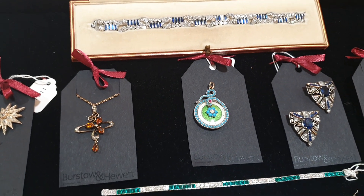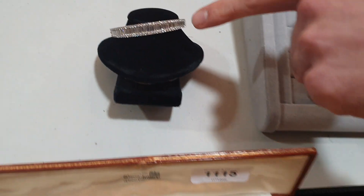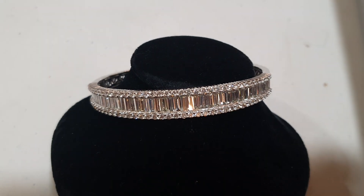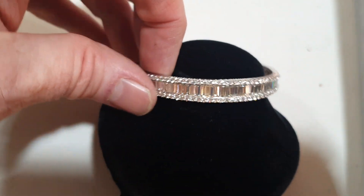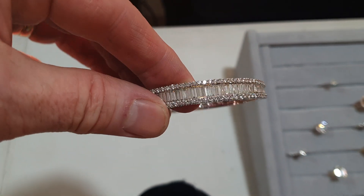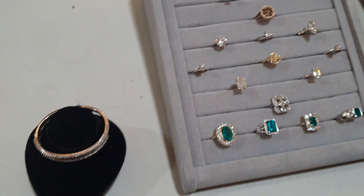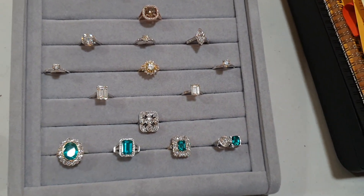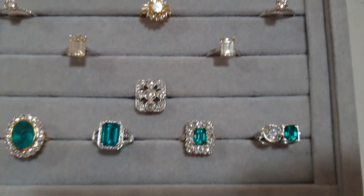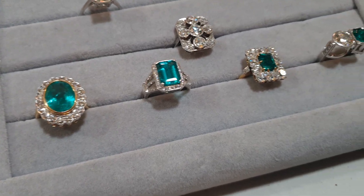This one really is a showstopper — seven and a half carats worth of diamonds in this 18 carat gold bangle. Absolutely stunning diamonds. Then we come on to this amazing pad of rings — a massive selection to choose from, with a lovely range of emeralds at the bottom, some beautiful diamonds surrounding them, really high quality, high colour and clarity diamonds.